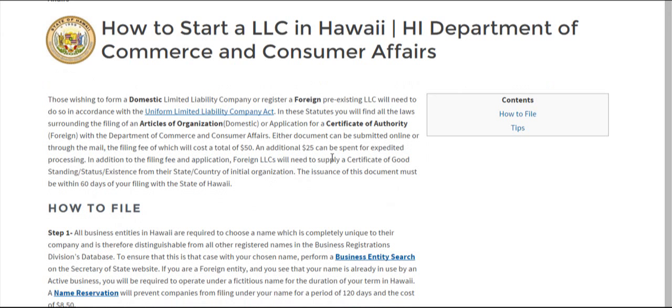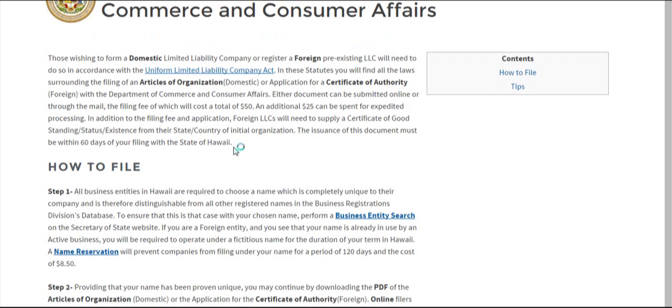The filing fee for either domestic or foreign LLCs is $50. An additional $25 can be attached to that if you want your processing to be expedited. If you're filing as a foreign LLC, you're also going to want to attach a Certificate of Good Standing, which has been issued 60 days prior to your filing with the state of Hawaii.